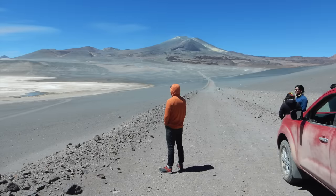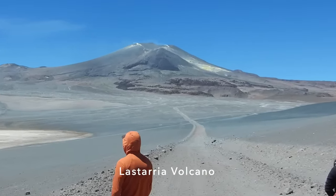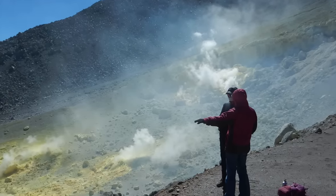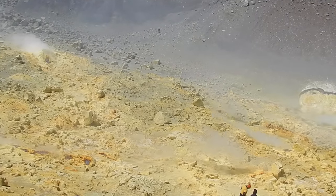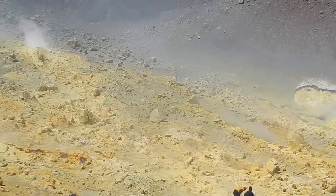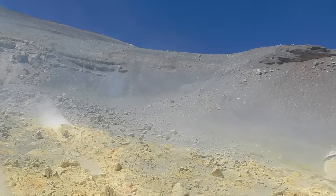On Earth, elemental sulfur is commonly found in volcanic hydrothermal settings. In episode 133, I presented fieldwork I was doing on a volcano in Chile, which was in part to understand the kinds of sulfur minerals forming in a more Mars-like environment. The steaming fumaroles there produce abundant elemental sulfur, which is pretty much all the yellow stuff everywhere you look.